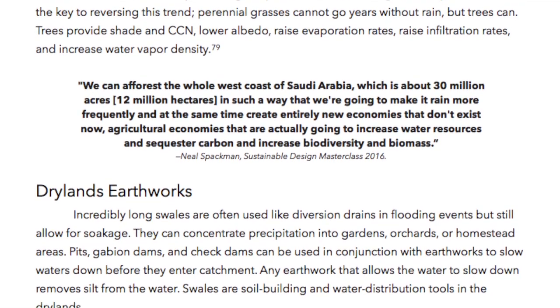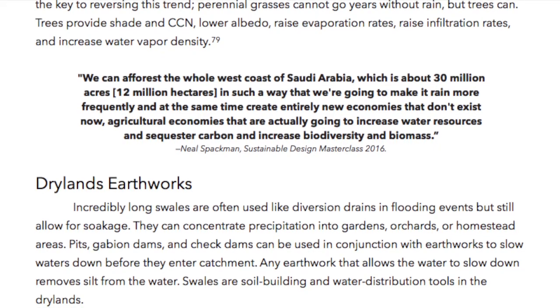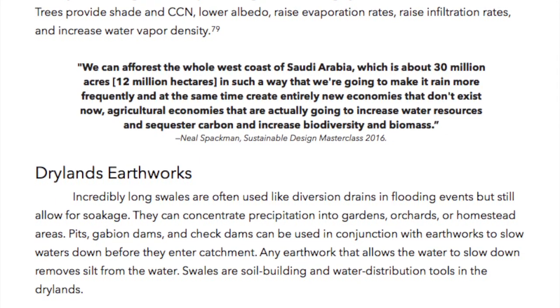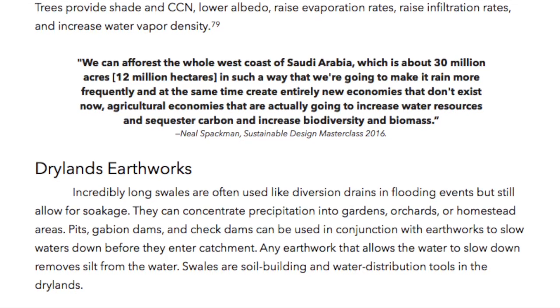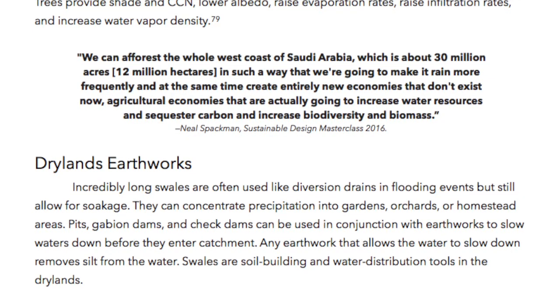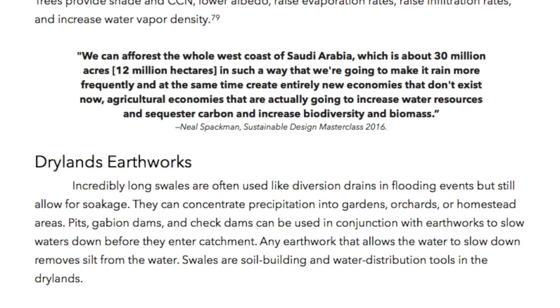Dry land earthworks. Incredibly long swales are often used like diversion drains in flooding events but still allow for soakage. They can concentrate precipitation into gardens, orchards, or homestead areas. Pits, gabion dams, and even check dams can be used in conjunction with earthworks to slow down waters before they enter catchment. Any earthwork that allows the water to slow down removes silt from the water. Swales are soil building and water distribution tools in the dry lands.